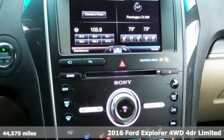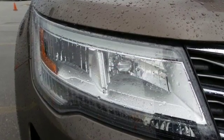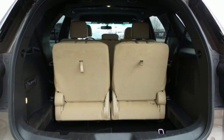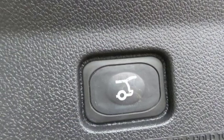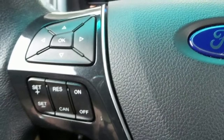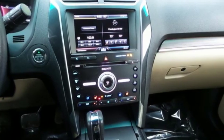It boasts an impressive list of features, like these: intercooled turbo in-line 4-cylinder engine, heated and ventilated leather bucket seats, external memory control, configurable instrument gauges, dual-zone climate control, power-heated mirrors, voice activation, hands-free liftgate, doors and push-button start proximity key, and automatic transmission.